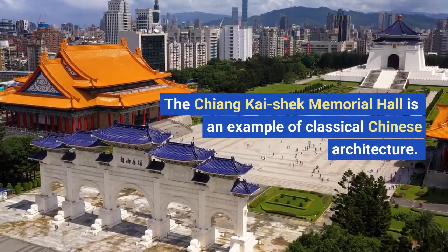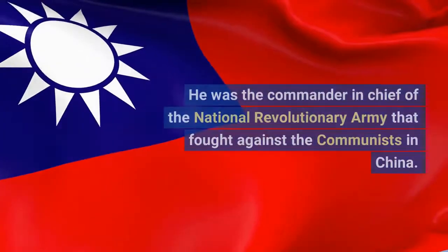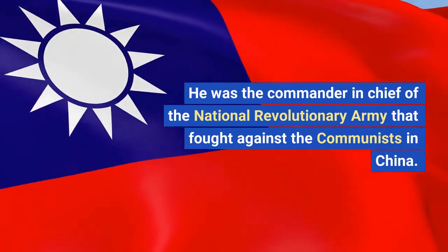The Chiang Kai-shek Memorial Hall is an example of classical Chinese architecture. He was the commander-in-chief of the National Revolutionary Army that fought against the communists in China.